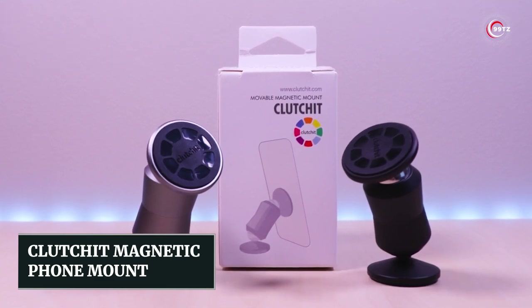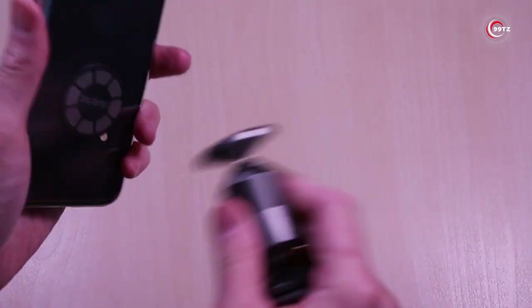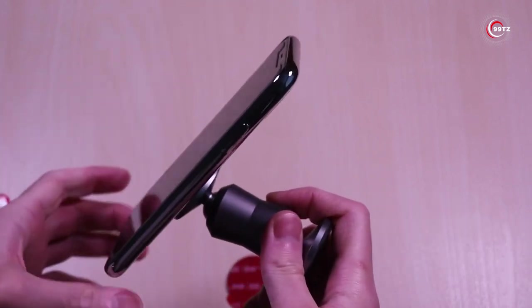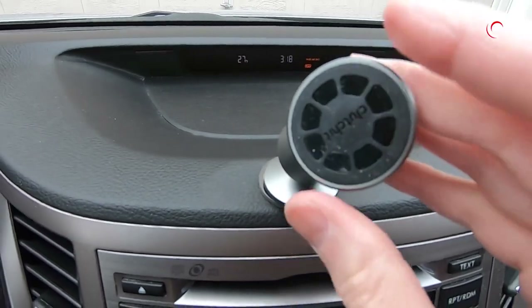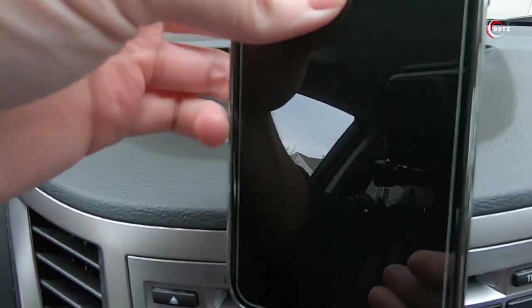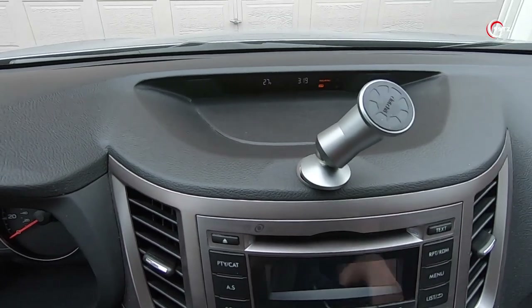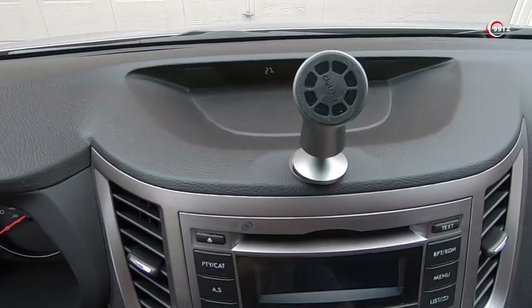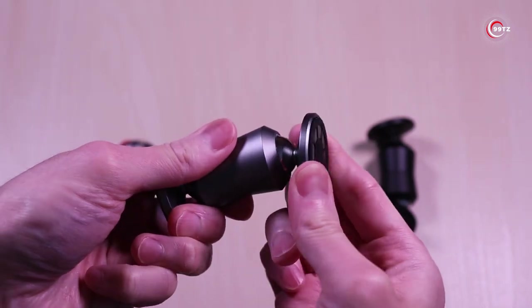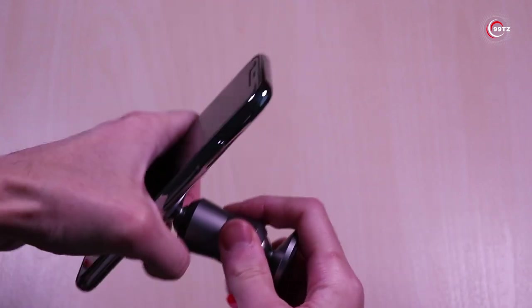Number 5: Clutch-It Magnetic Phone Mount. Looking for ultimate convenience with your phone? Meet the Clutch-It Magnetic Phone Mount. This compact powerhouse gives you one-handed access anywhere you need it. With its double-sided magnet, it easily sticks to various surfaces with metal plate pads, whether it's in your car, kitchen, or anywhere else. Clutch-It keeps your device securely in place. It also doubles as a stand on flat surfaces, making it a versatile accessory. Its sleek aluminum design matches your device's style, and its articulating bases offer 100 degrees of movement. No matter how you use it, Clutch-It keeps your device exactly where you want it.